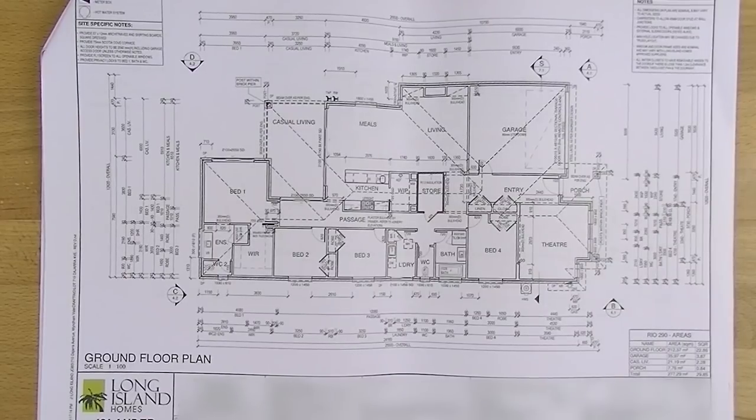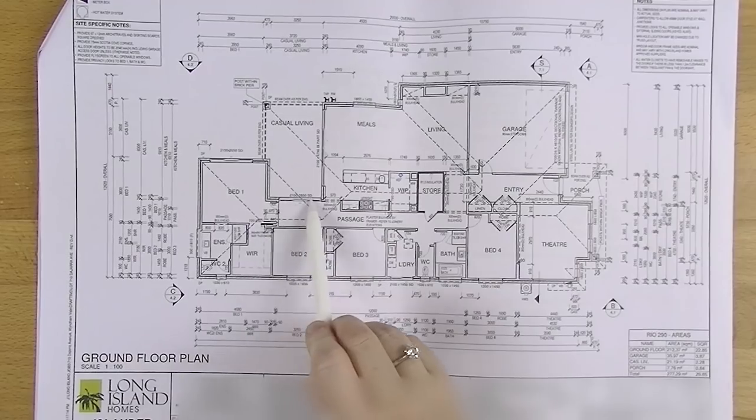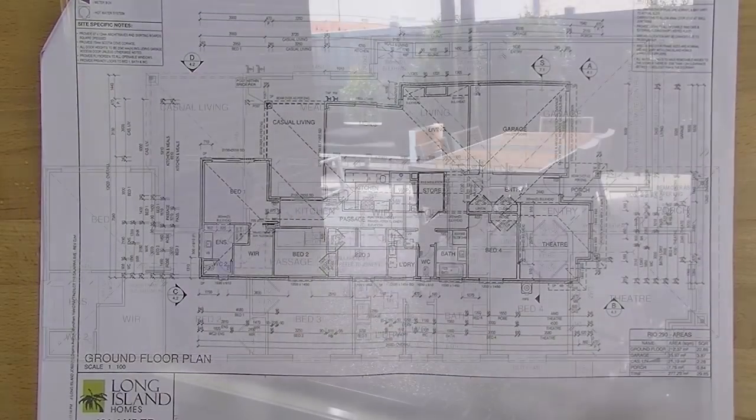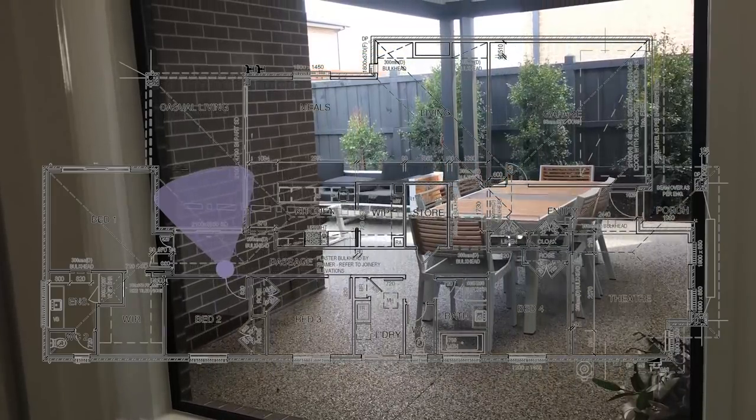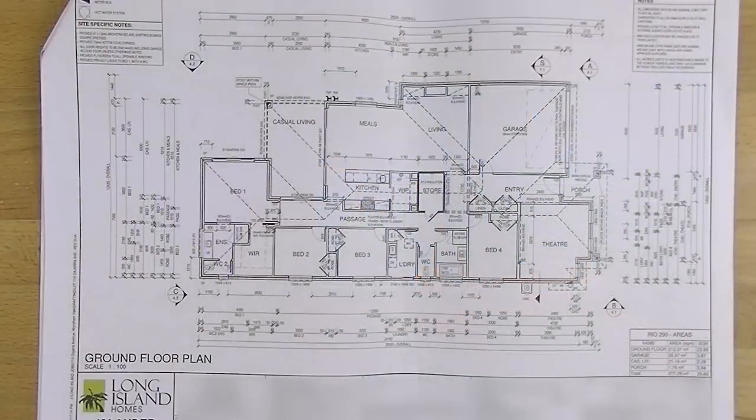We are on a 448 square metre block so it's not particularly big. The back fence is basically right there — it's a very small backyard, but having this big casual living area out the back has certainly taken up as much of that space as living space. One more thing I forgot: in the display home there's a big window in this spot, but a window would cost us a lot more than putting in a door. So this is what I'm calling Jet's door — we're going to put a doggy door in it so he can let himself in and out whenever he likes.